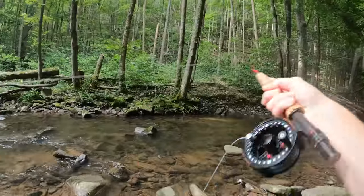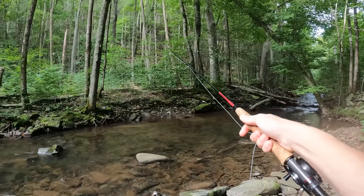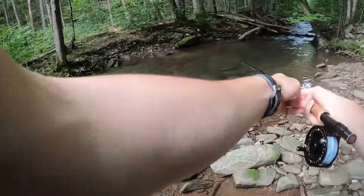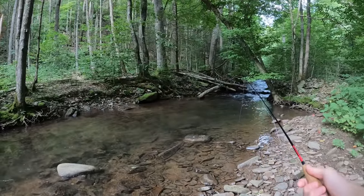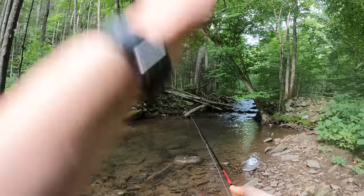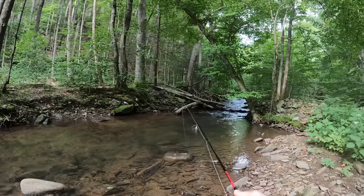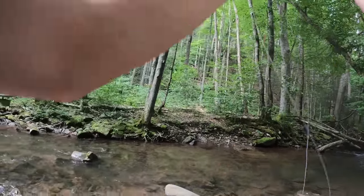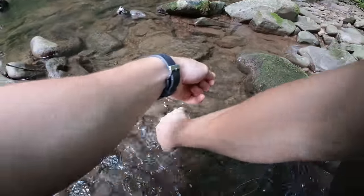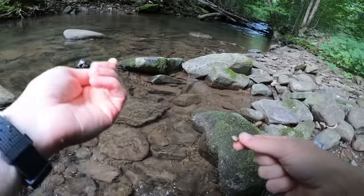All right, guys. If I don't catch a fish in here, then I should quit and go home. I'll be honest. Got bugs in my eyes. Oh, that was a fish. What a dry fly eat — not a big fish, but geez. Just a ruthless eat. Look at that fella. See you, buddy. Thanks for playing.